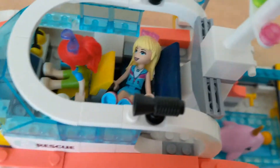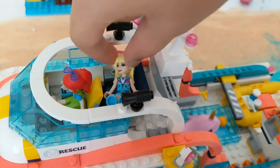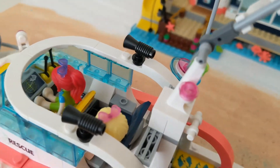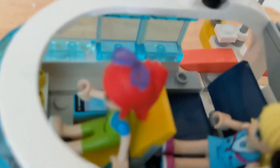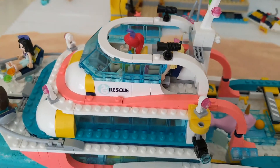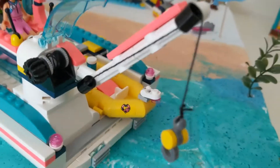This set didn't come with Stephanie either — I just put her in. I don't have a wetsuit for her like the other girls, but Stephanie is sleeping downstairs — there's a bed downstairs. And this is Mia; she's looking at the control system and driving the boat. This set comes with Mia, and she has a cell phone near her just in case of emergency.